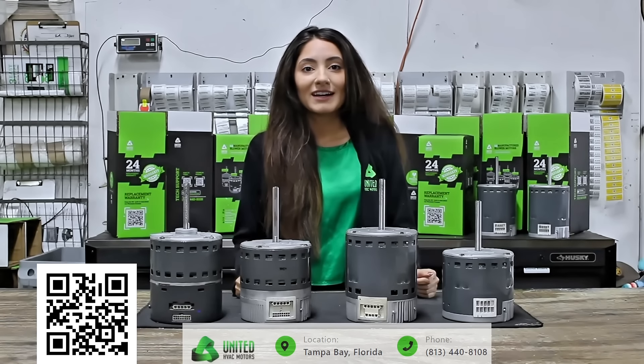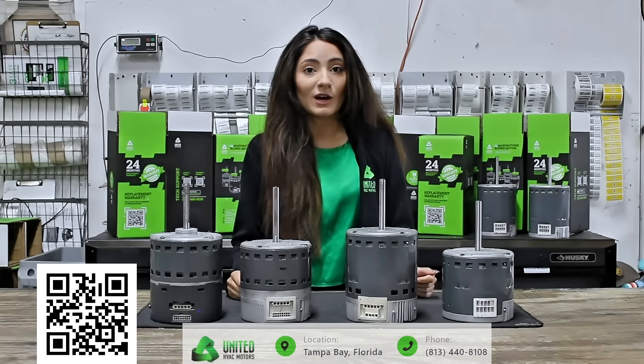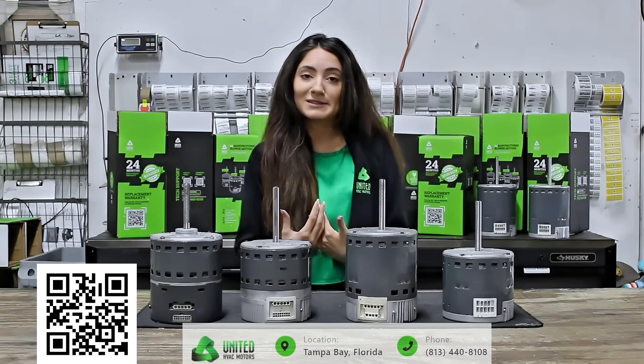Hi, I'm Kira at Unagat HVAC Motors. We carry a wide variety of motors, including some that are out of production. You can't get them anywhere else — you can still get them through WEDS.